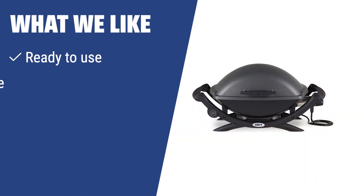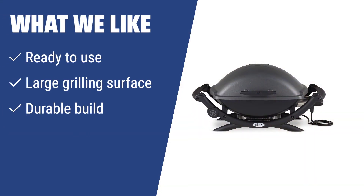What we like: Before using a new appliance, we have to assemble it first, which might be a daunting task. But with the Weber 55020001 Q2400 electric grill, you can save yourself from the trouble since the grill comes all ready to go right out of the box. With a large grilling surface and durable build, this grill is a perfect choice for people who often give parties on a patio and have a lot of guests over.